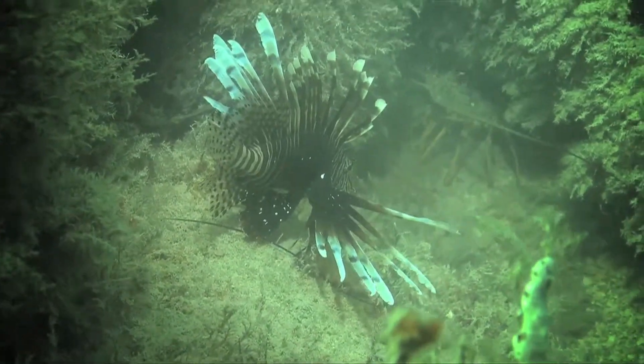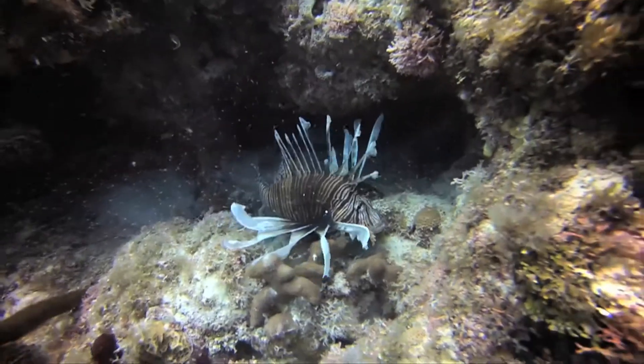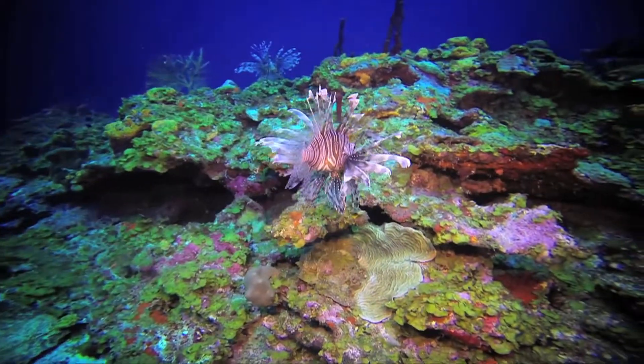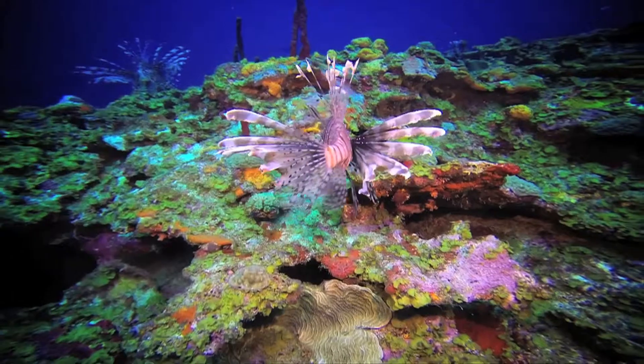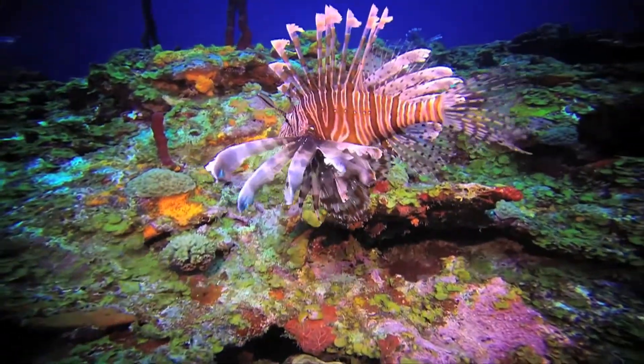Lionfish are not native to the Florida Keys ecosystem, but through aquarium-release fish, they became established here. They're voracious predators — they consume a wide variety of both fish and crustaceans, and they can cause some very significant harm to our native ecosystem.